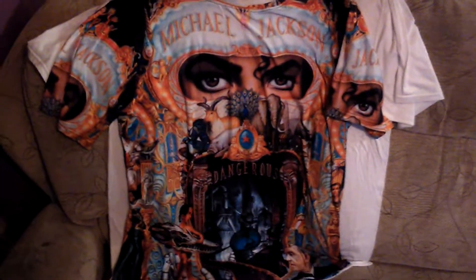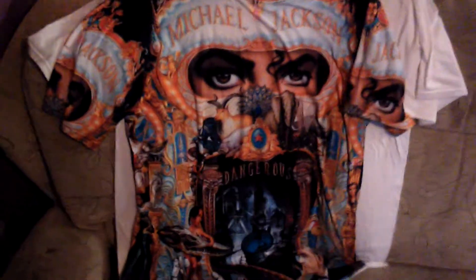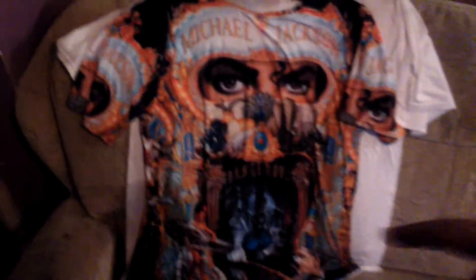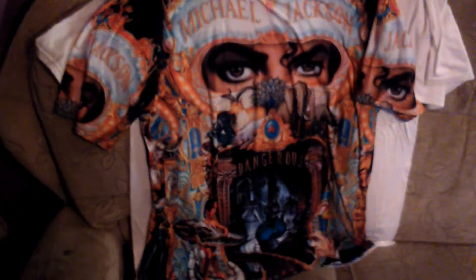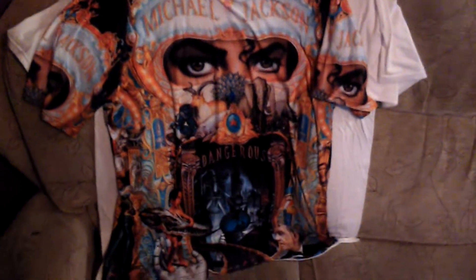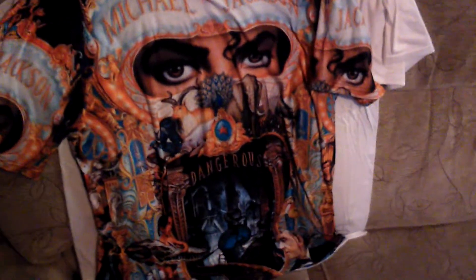You can see the colors for yourselves — nice and deep, nice and rich. It's the same stretchy material as the Billie Jean one, and it's perfect for a hot day whether you're out and about or just chilling at home. I'll wear it with pride. Both the Billie Jean and Dangerous t-shirts have the same picture on each side. Just look how beautiful that is — that's my Michael Jackson Dangerous t-shirt.